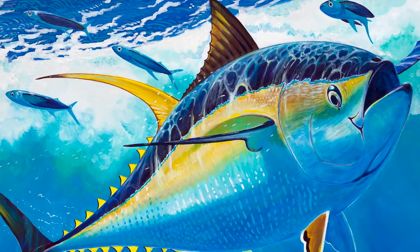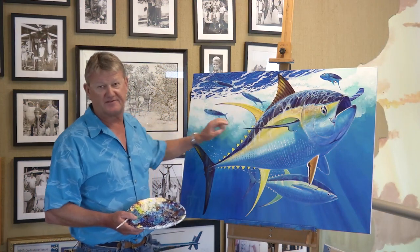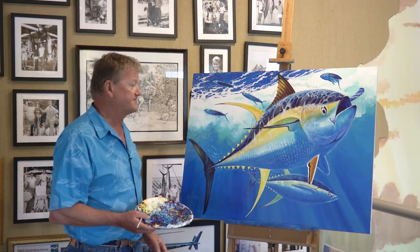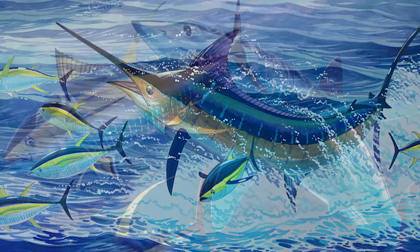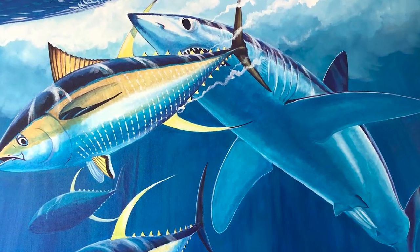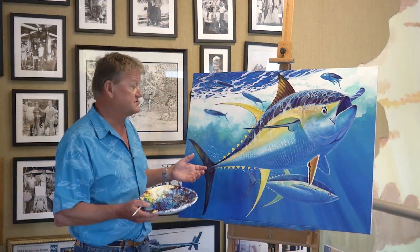One of the top ocean predators, they of course prey upon a variety of different species near the surface. They are preyed upon by big blue marlin, black marlin, and mako sharks. They're often in schools, large schools.